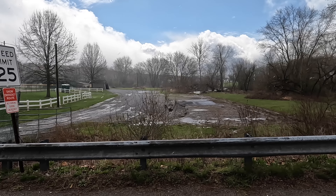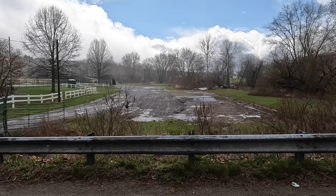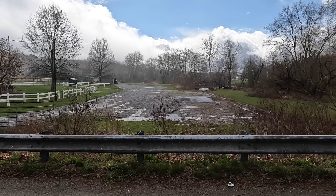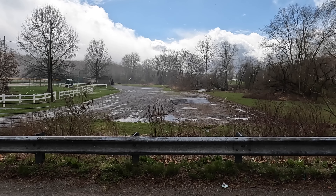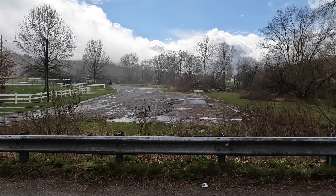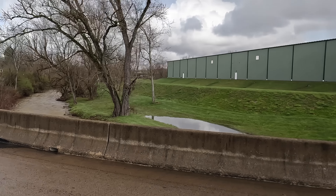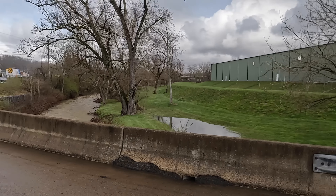We're about to pull into the ball field here. We'll see what things look like in the parking lot. Wow — it's actually not too bad at all. I'm not even going to drive down in there though; I'm sure it's pretty soft. But this whole bottom was all flooded just the other night, and then the next day. That little creek right there was probably 150 feet wide the other night. That's pretty good news on the parking lot.